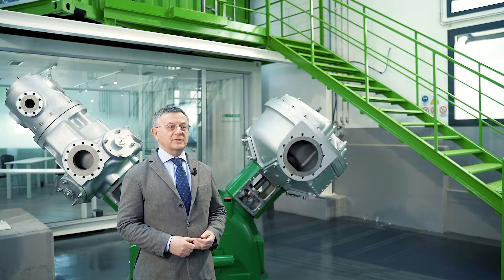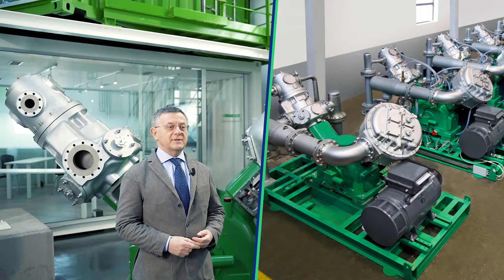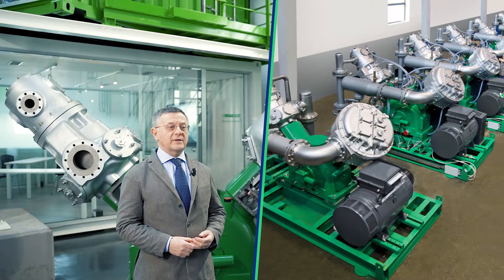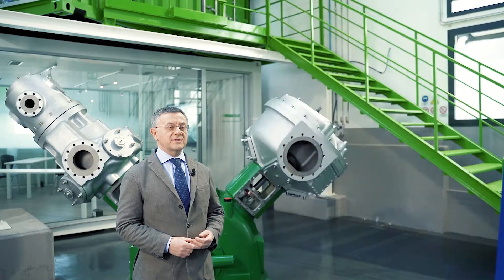Combining the step regulation and the VSD solutions further expands the possibility of modulating the flow rate of the compressor, thus taking advantage of the benefits of the two systems.